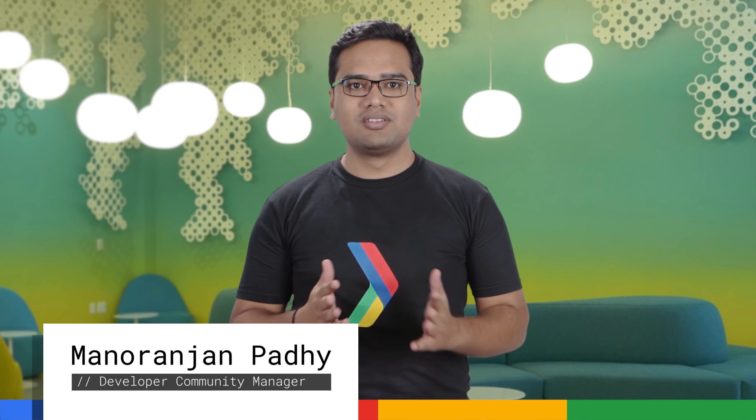Hey everyone, I'm Anaranjan Fadi, and I welcome you to another episode of DevShow India with all the coolest Google updates for the developer ecosystem in India.